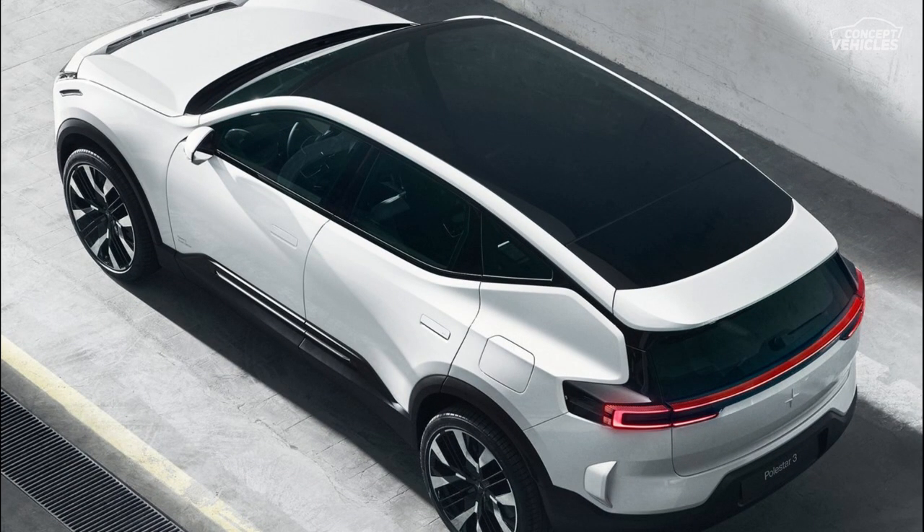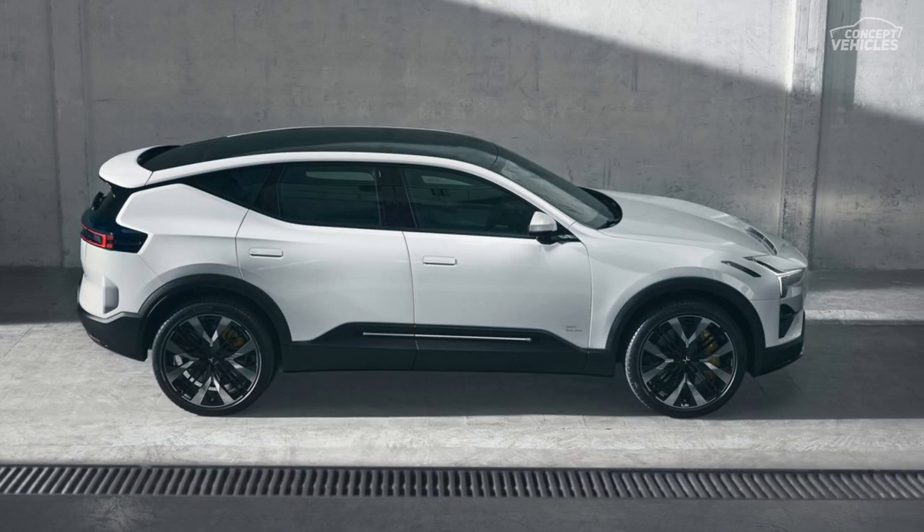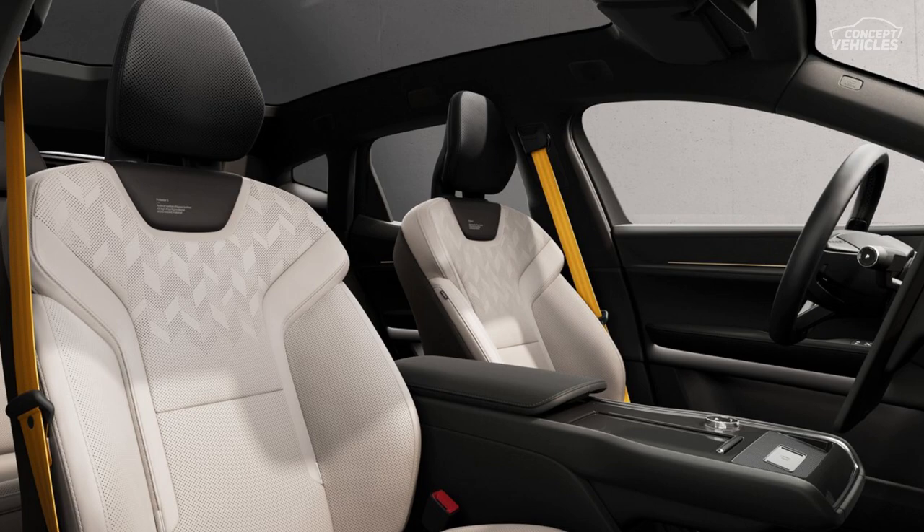The Polestar 3 long-range dual-motor is now being offered with a suggested launch price of 80,900 euros to 79,900 pounds.